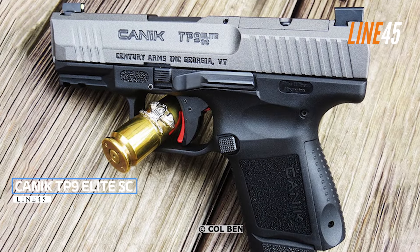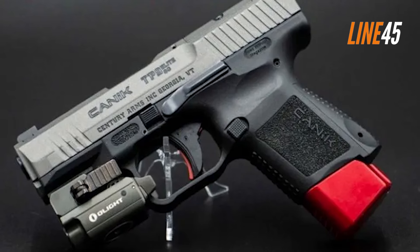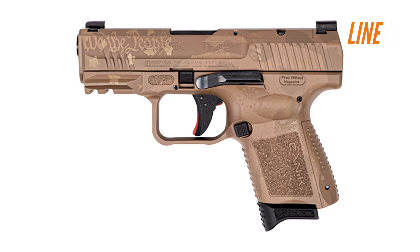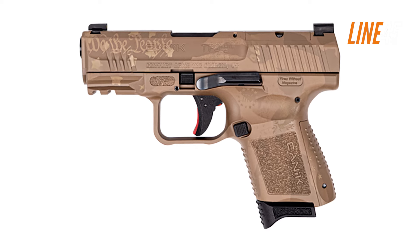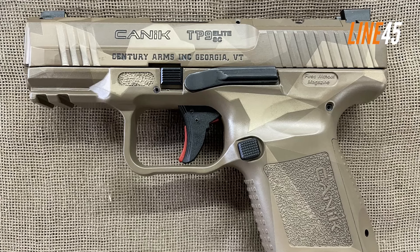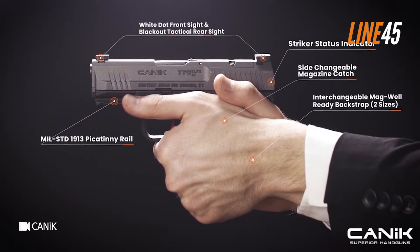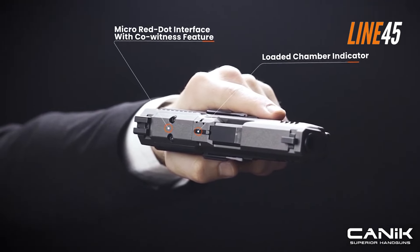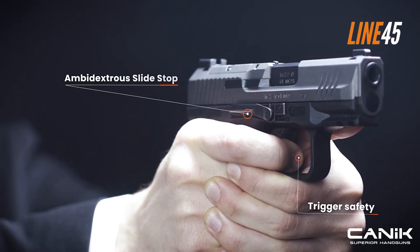Canik TP9 Elite SC. The latest pistols of Canik are rather stellar and noteworthy. The TP9 Elite SC, among the fresh batches of Canik firearms, is a handgun designed for concealed carry applications. Being a subcompact pistol, I had a number of field tests with this gun and can say it delivered what it promised. It is easy to shoot, accurate, and holds its reliability as its selling factor. This semi-automatic pistol is chambered in 9mm.